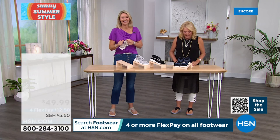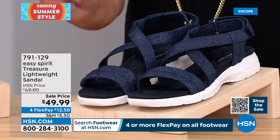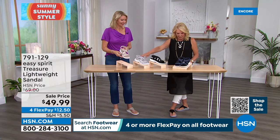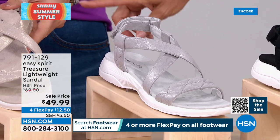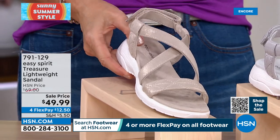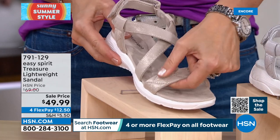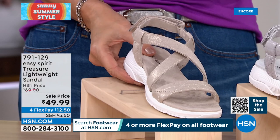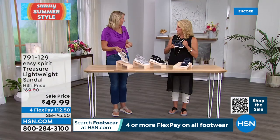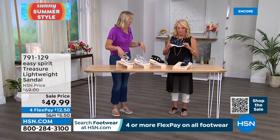This next sandal is limited — heads up, we don't have a lot. Colors are Dark Blue, which is almost an indigo with a silver sparkle; Solid Black; Silver, which is the most limited; and Light Natural, a warm taupey color with gold and silver accents. The quilting on the straps adds cushioning for comfort and a fun style detail. There's a hook-and-loop closure on the back for great adjustability — important because some people have a narrower heel and some have a wider one, and sometimes your left and right feet differ.